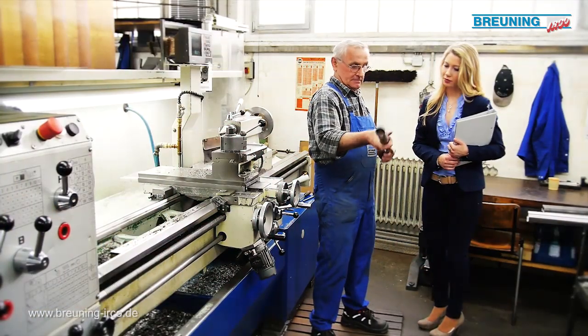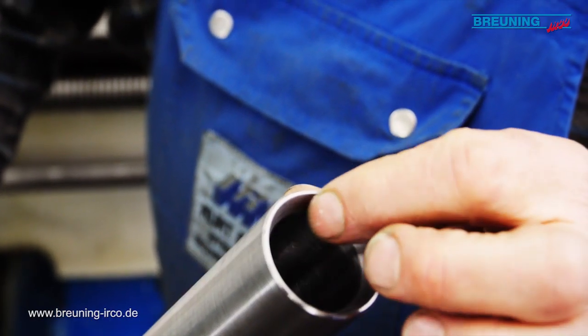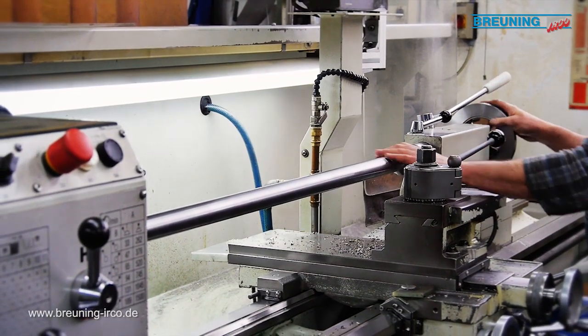How spindle liner tubes get a perfect run-out is a company secret. So we'll just glance in passing.